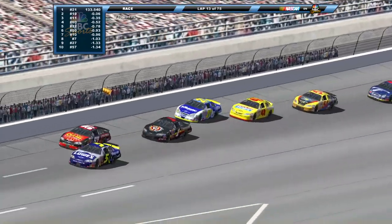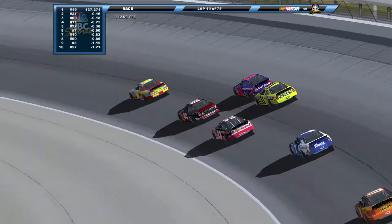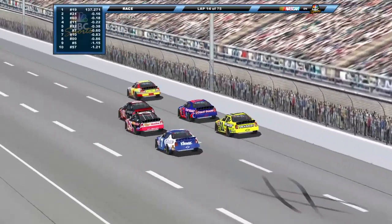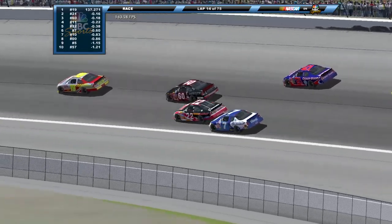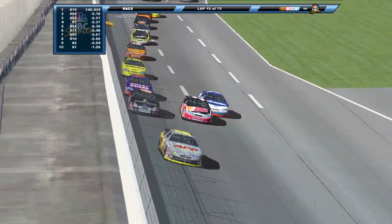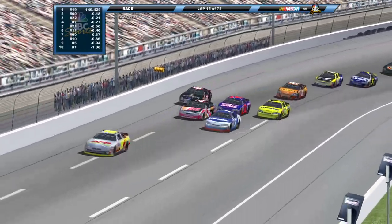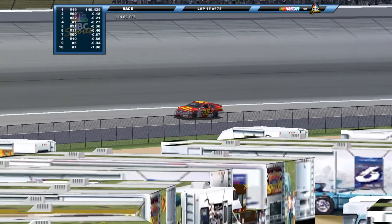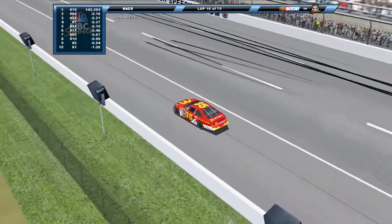Dirty air isn't quite as big a factor on these ovals and especially not in this game, but it still exists and you're seeing it come into play. Paul Menard had to check up big time — he was right behind Harvick getting hit with a ton of dirty air. The 22, 60, 7, and 21 all right there. Randy LaJoy goes three wide. The 35 of Regan Smith is slow on track, looks like either exiting pit road or possibly having an issue, trying to bring it back around to pit road.